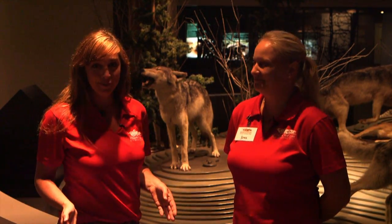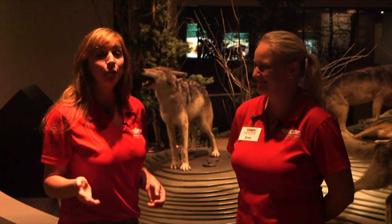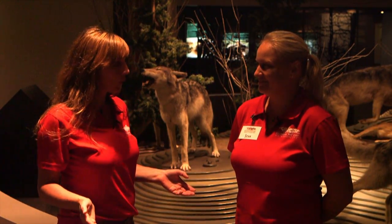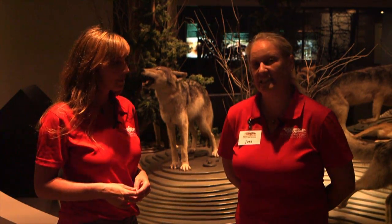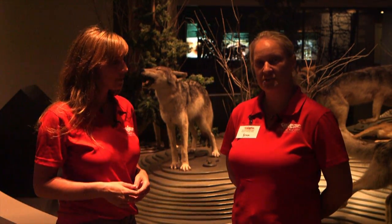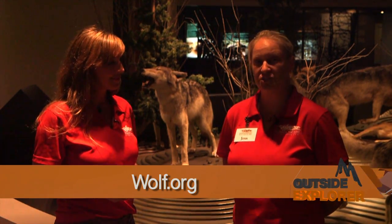What an incredibly informative day we've had here at the International Wolf Center. Thank you, Jess. If people want to get in touch to learn more about wolves, they can come to our interpretive facility in Ely, Minnesota — we're open year-round. Or they can check our website at www.wolf.org for hours, fees, and other programming information. We also have live webcams of our captive wolves at the facility. Stay tuned for more Outside Explorer.